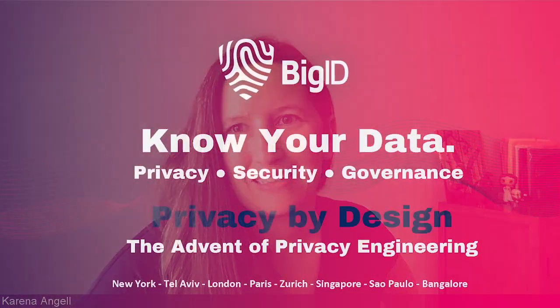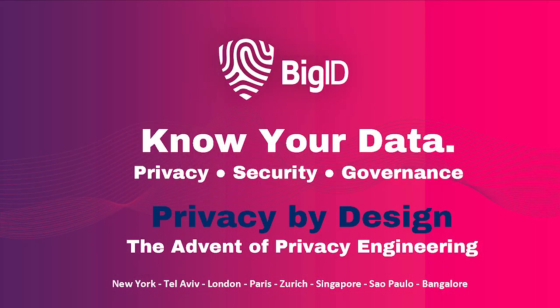I'm Karina Angel with the OpenShift product management team and we are here today with BigID. We have Alan, Sachin, and Tim, all from BigID, and they'll introduce themselves in a moment. We're really excited because they're using AI and data intelligence to bring data privacy, security, and governance to the OpenShift platform as well as Cloud Pak for Data.